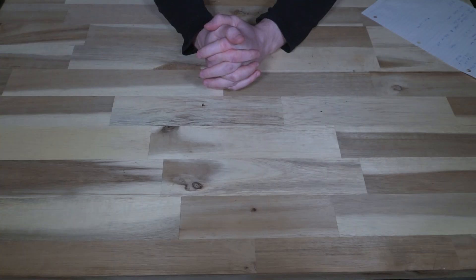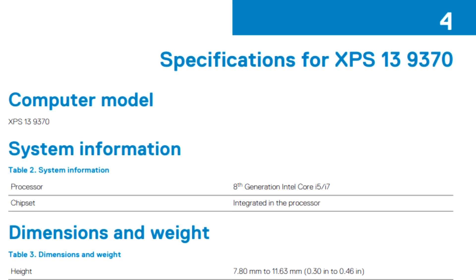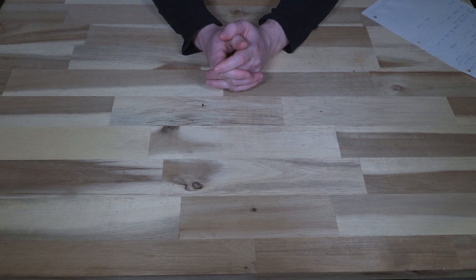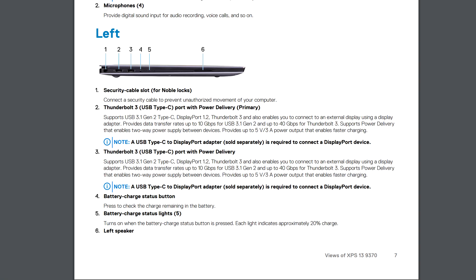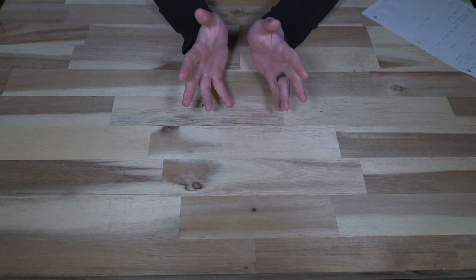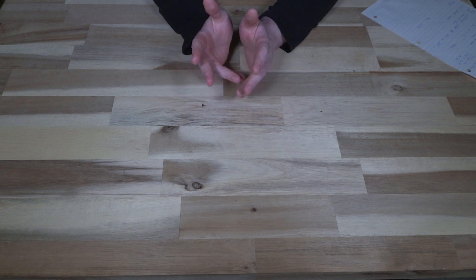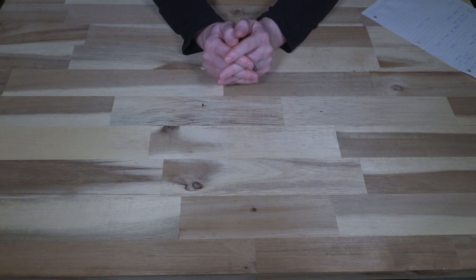The trap door should have been an indicator that it wasn't the right model because the 9370 does not have the trap door — it was a brand new inclusion. The service documentation also didn't list 7th gen Intel, though I've seen Dell's documentation be spotty before. The thing that really made me stop was that the port diagram wasn't right — there was one additional Thunderbolt port I did not have on the unit in front of me, and it wasn't until I booted it up and found it was 7th gen Intel.